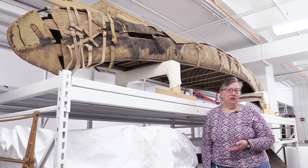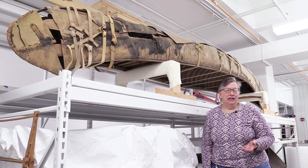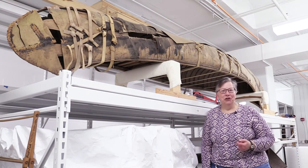Now these are pretty rare in museum collections. Birch bark canoes were only meant to last a few years before they would rot out and get replaced. So to have one that's well over 100 years old in a museum collection is pretty unusual. This is a great research tool for anyone interested in making birch bark canoes.